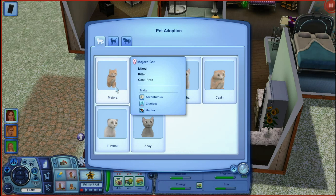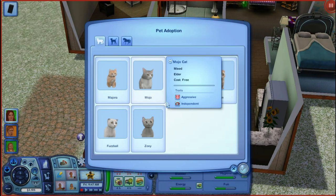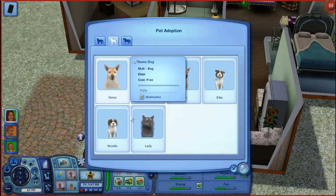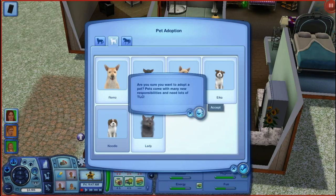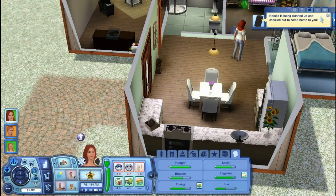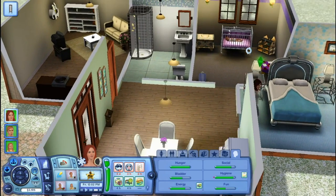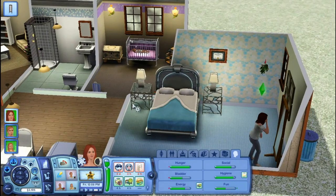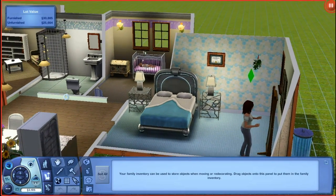That looks like my cat Majora — no, I have to have it! I have to have this dog, I have to have Noodle. We need Noodle in our life. Noodle has been cleaned up and will come shortly.